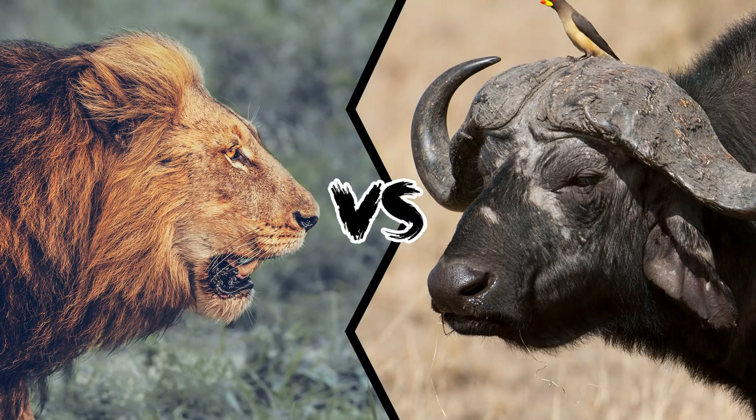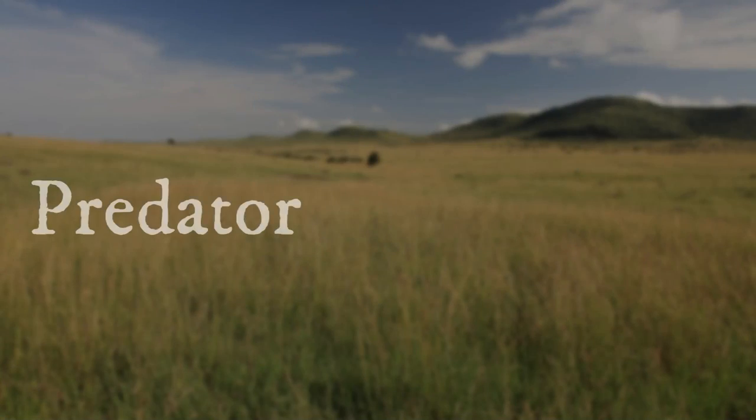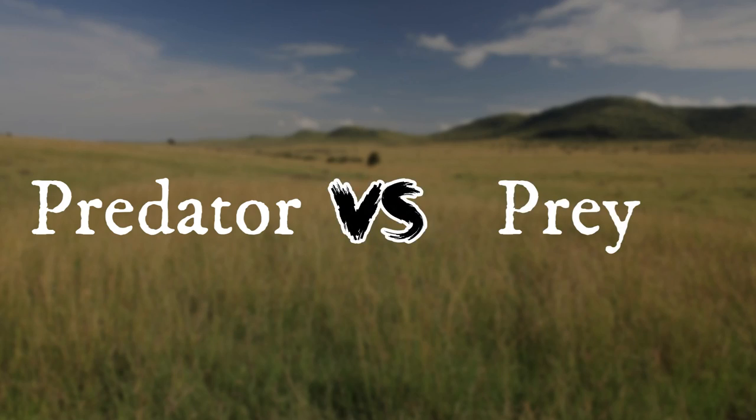Lion vs. Buffalo: The ultimate predator vs. prey battle.